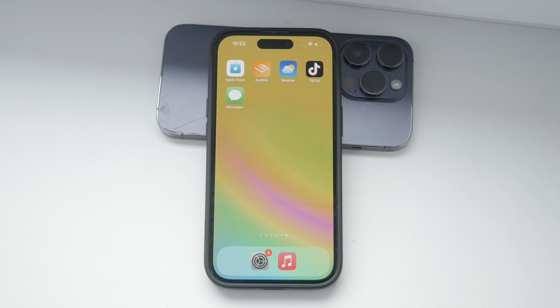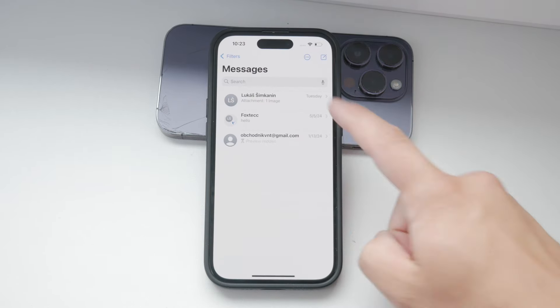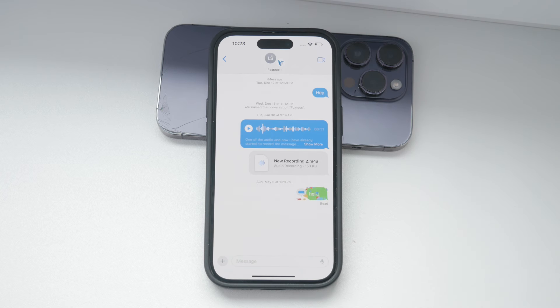It's important to note that even with notifications turned off, messages will still arrive. They just do so quietly without any alerts. You can still view all your messages by opening the messages app, so you won't miss out entirely — you just won't be notified as soon as they come in.